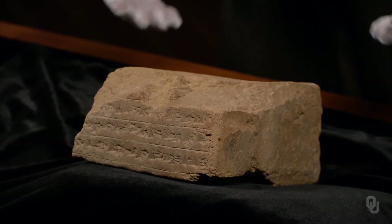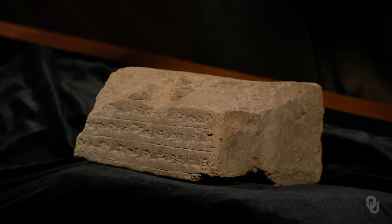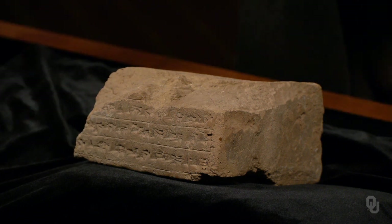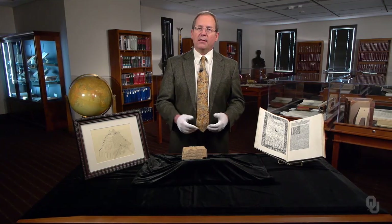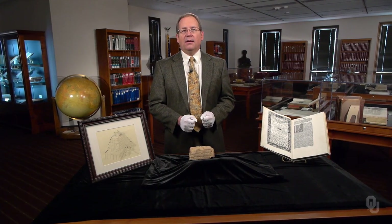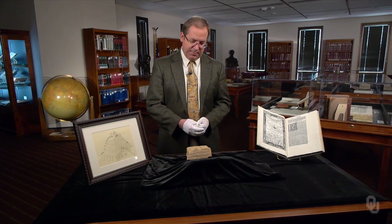Cuneiform means wedge-like in Latin. Scribes marked these wedge-like signs by pressing with a reed. The ancient Mesopotamian tradition of mathematical astronomy is recorded in cuneiform script like this.